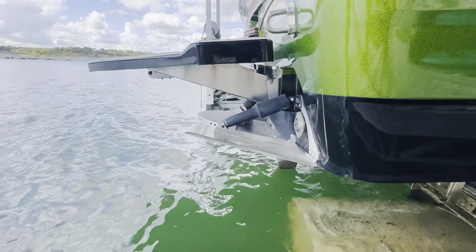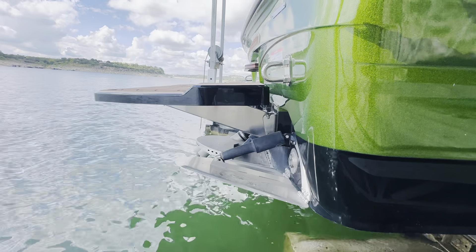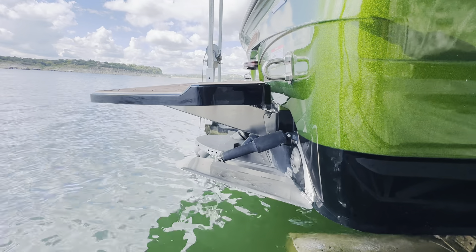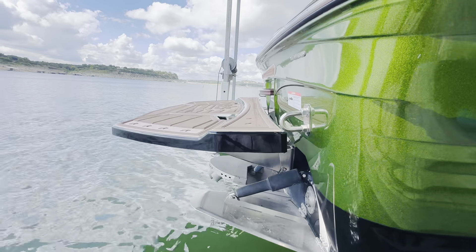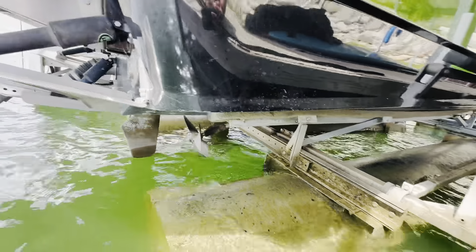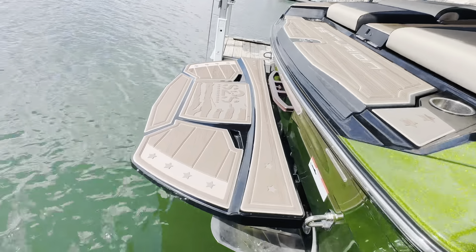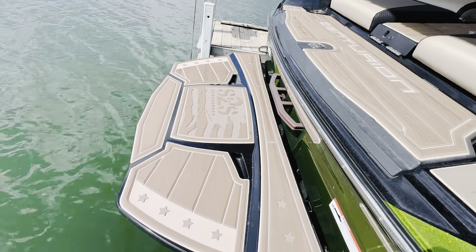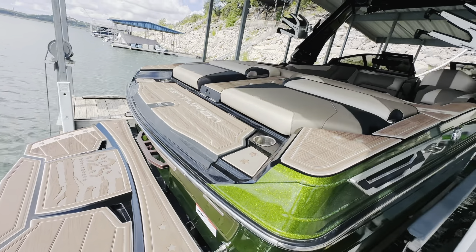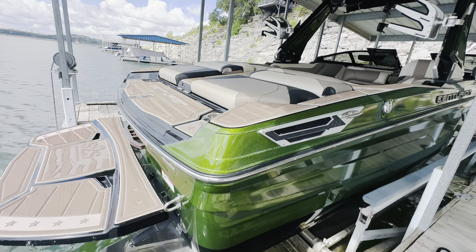Starting back here at the transom area, you'll see the wake tech down there, including your wake plates and stinger wake plate there in the center. The only option I believe this boat is missing is the stern thruster, which this boat is not equipped with — just want to exhibit full transparency. Everything is in great shape down here with the hardware and the prop shaft in excellent shape. There's a really nice big expansive swim platform back here with that really cool customized soft touch flooring on the Salute to Service edition, plus a nice big area on the sun deck with storage.